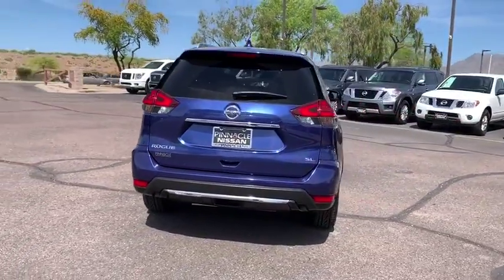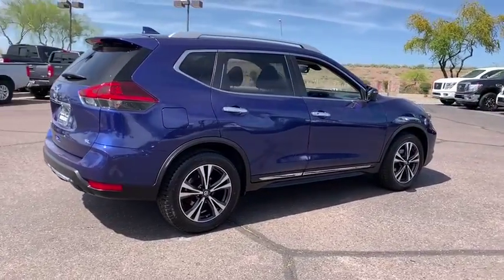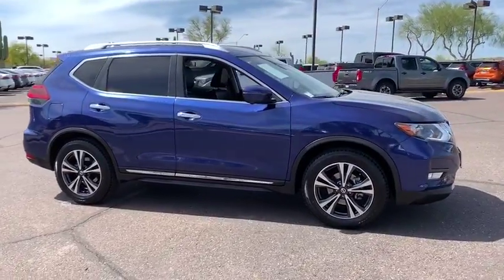This vehicle has less than 45,000 miles. Here are some of this vehicle's great options: backup camera, keyless entry, power liftgate, remote engine start, traction control.